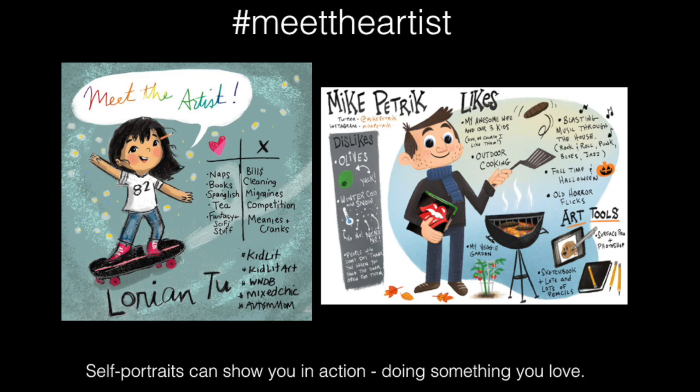So here are some self-portraits of two other artists, Lorian Too and Mike Petrick, and it shows Lorian skateboarding and Mike grilling, and it shows some of the things that they like to do. And I'd like to challenge you to do a Meet the Artist cartoon. There's a form that you can use, or you can just do this on any piece of paper that you have at home. And to inspire you, I'm going to show you a little bit of my own process of drawing one of these.